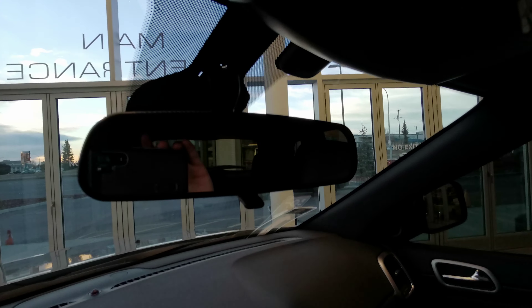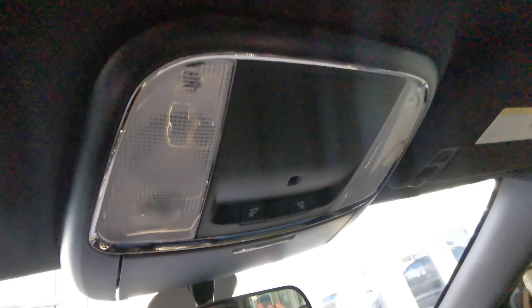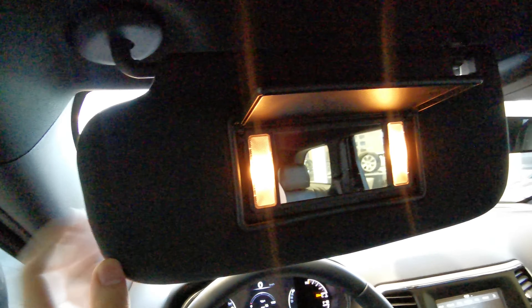You have your rear view mirror with your dimmer. Up top is your overhead lighting as well as your sunglass compartment. There's a speaker above your head with your vanity mirror and sun visor. You also have your rear view mirror for your driver side as well as for your passenger side.